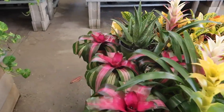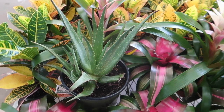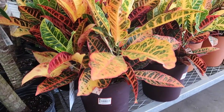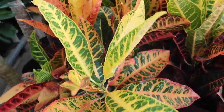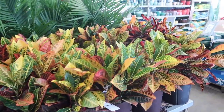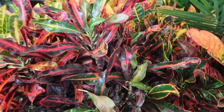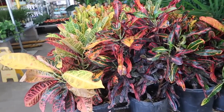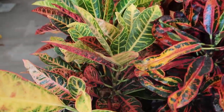This aloe vera is $18.98. Wow, this is a really big croton and it's only $19.98 — are you kidding me? If I didn't need to take a plane home I would be taking some plants with me, these are so gorgeous. They're really big — wait, these are $16.98, what the heck? It's huge!